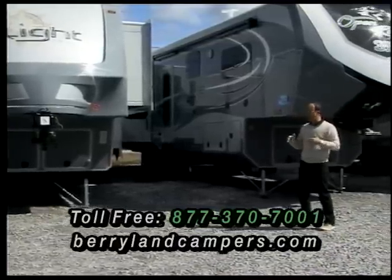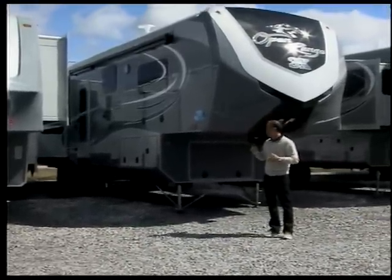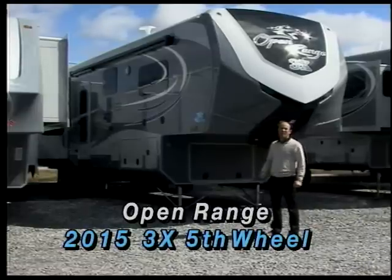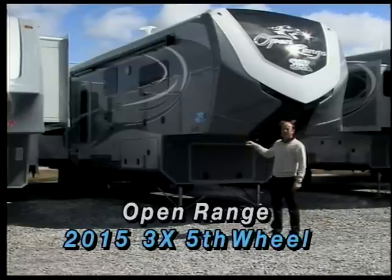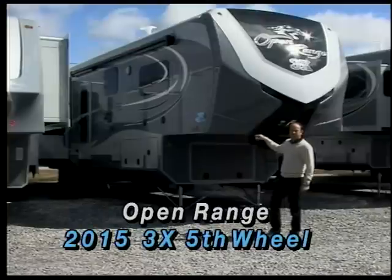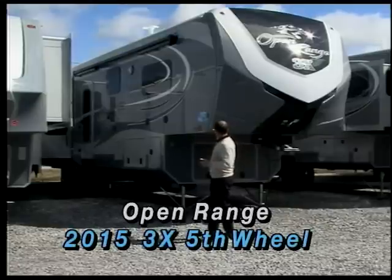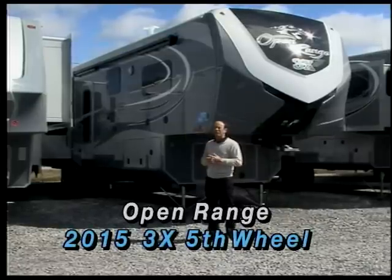Right now they handle three different lines. I'm standing in front of the 3X, which is their top of the line fifth wheel. The 3X stands for the three inch sidewall that they put on there — it's one of the thickest sidewalls in the industry and one of the best insulated fifth wheels that you can find. This is really a full time residential unit. Open Range used to make a fifth wheel called the residential, and they've taken all those floor plans and now they call it the 3X, with a little bit thicker sidewalls than they were doing on the residential.